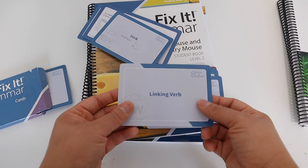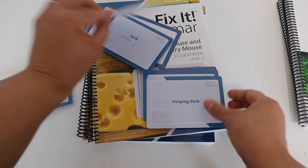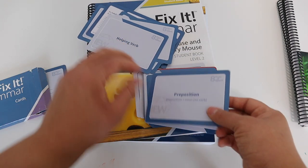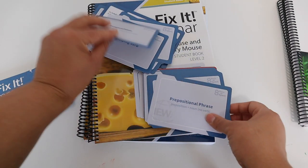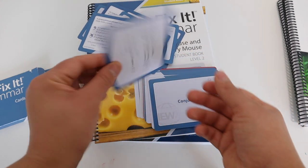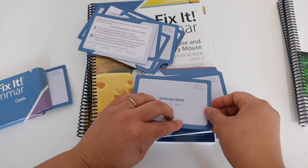Fix It Grammar is very independent. Going into fifth grade, my daughter won't need me at all — she'll be able to do it herself. I'll just review whatever concept it was and we'll keep pushing from there. I'm really excited for us to continue using Fix It Grammar within our homeschool.